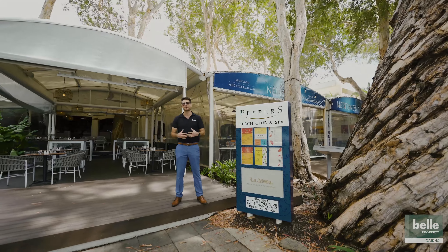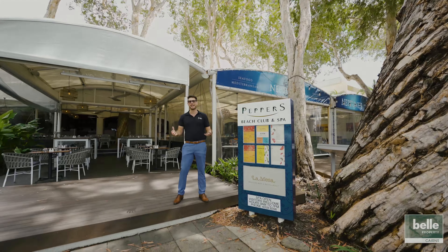Hi, I'm Joel from Bell Property. I'm standing out the front of the Peppers Beach Club and Spa here in Palm Cove, right on the Esplanade. School holidays is kicking into full swing with Easter just around the corner this weekend, and the place is absolutely pumping. Today, I have a fantastic one-bedroom apartment that overlooks the lagoon and pool bar for you guys to have a look at. So come with me and let's take a look.